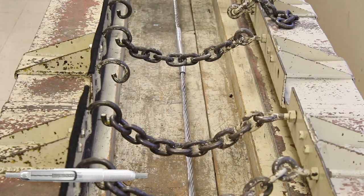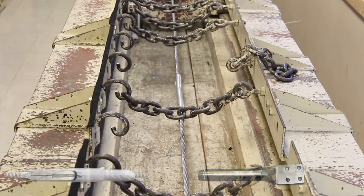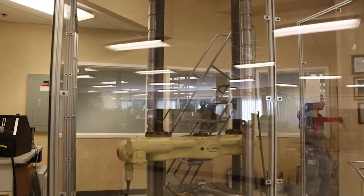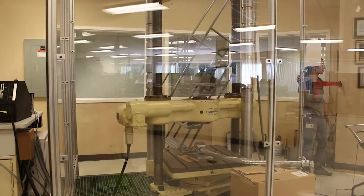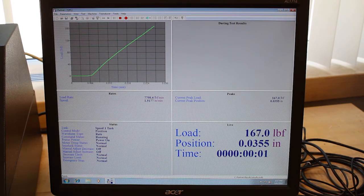This machine is used to test Implo, CTC, and various other large connectors. The SATEC and Baldwin are used to test various wire gauge connectors and are capable of applying 5,000 and 100,000 pounds of force, respectively.